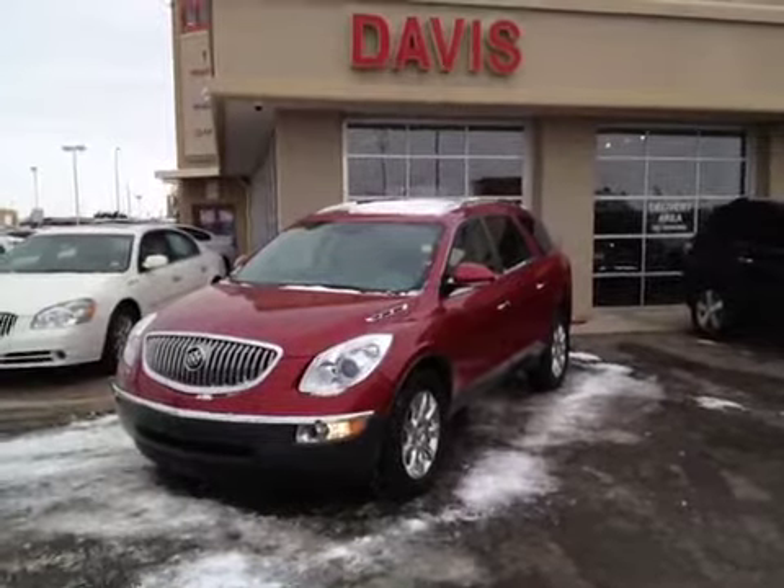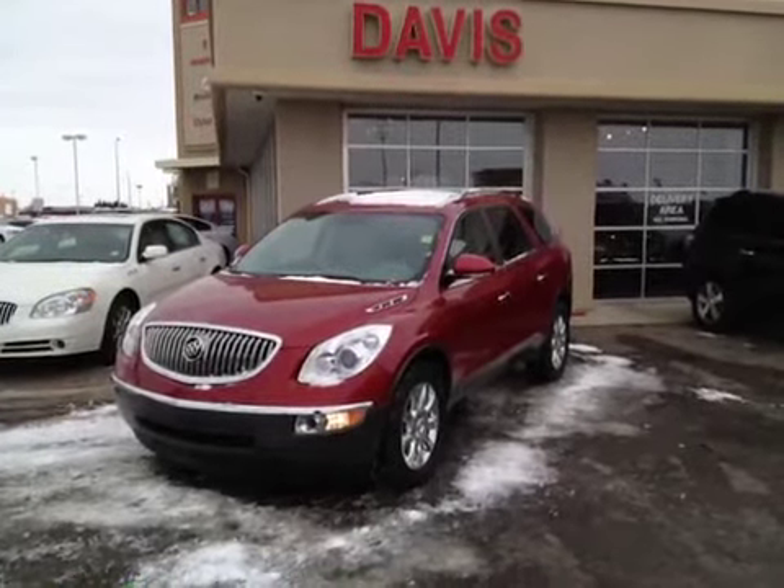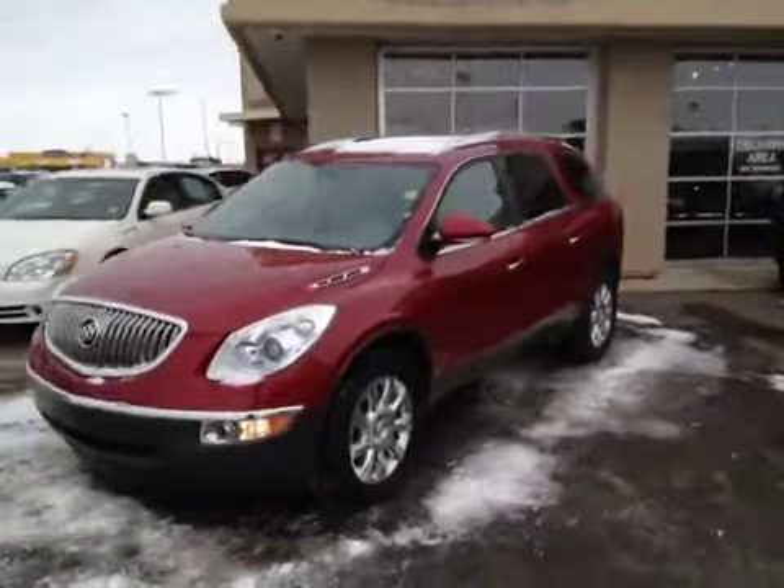This is stock number 117564, a 2012 Buick Enclave CXL. Red jewel tint coat is the color.